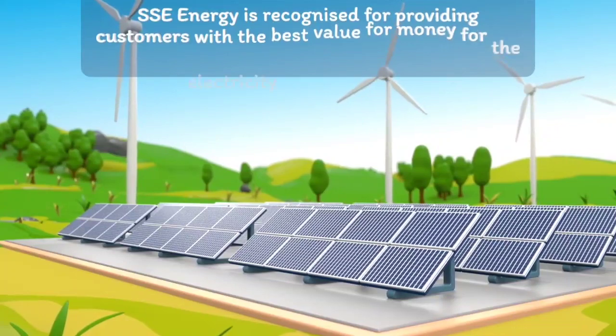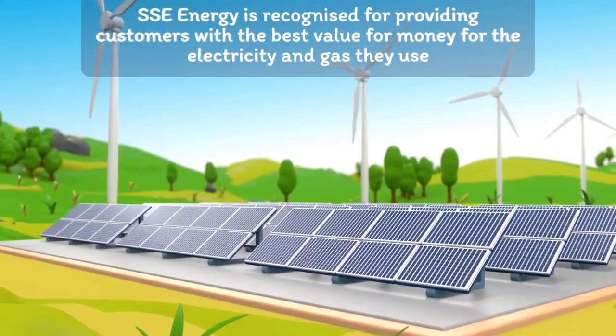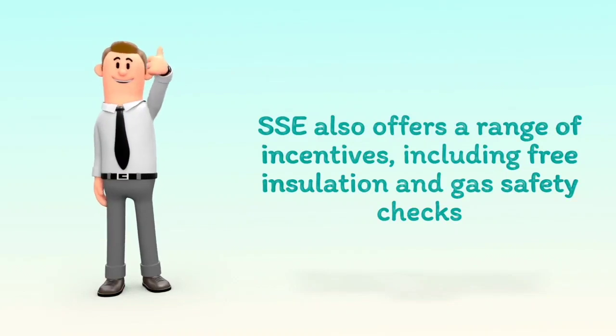SSE Energy is recognized for providing customers with the best value for money for the electricity and gas they use. SSE also offers a range of incentives, including free insulation and gas safety checks.